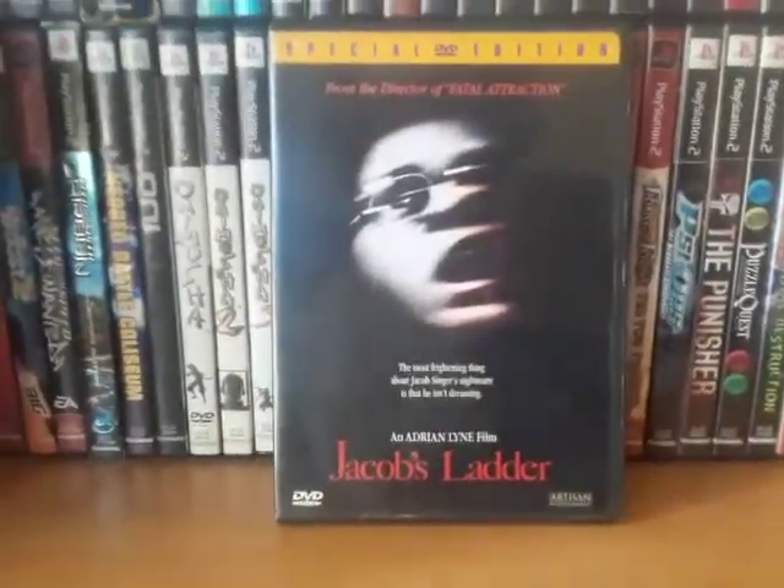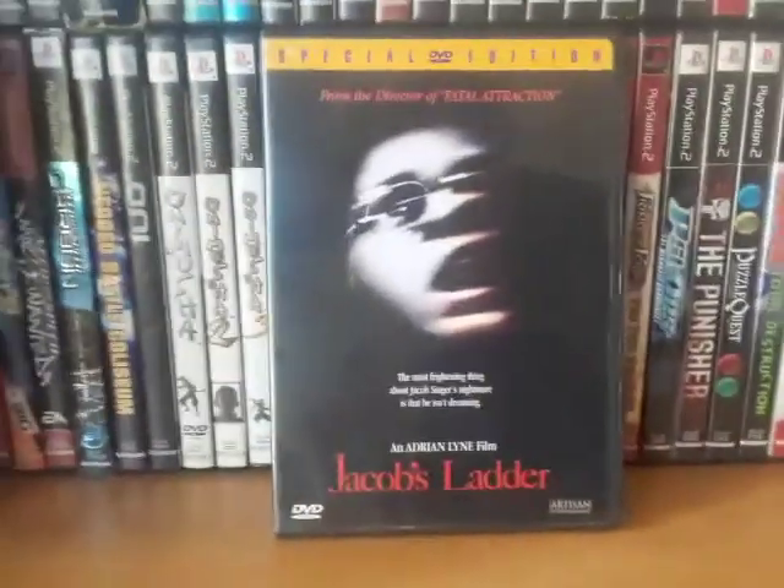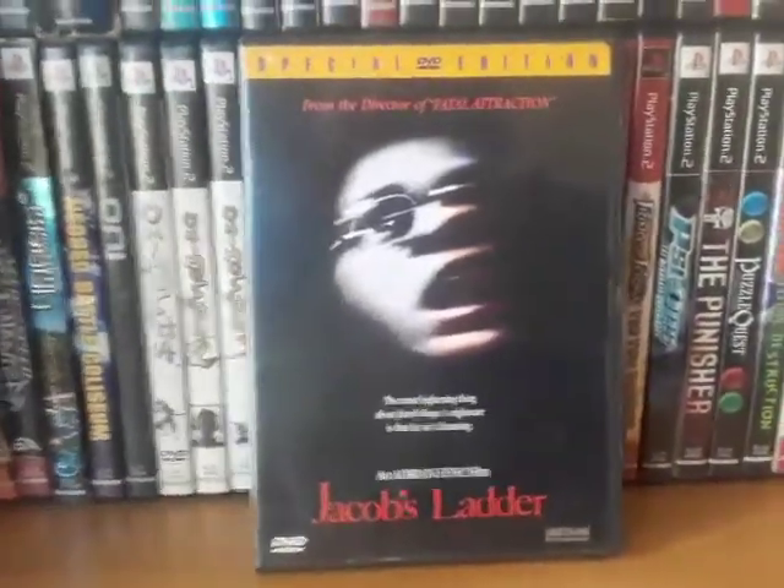Jacob's Ladder. I was confused and thought it had to do with Session 9 and Silent Hill, but I was wrong. It's actually Jacob's Ladder — this was a big inspiration for Silent Hill, so I'm looking forward to watching it.